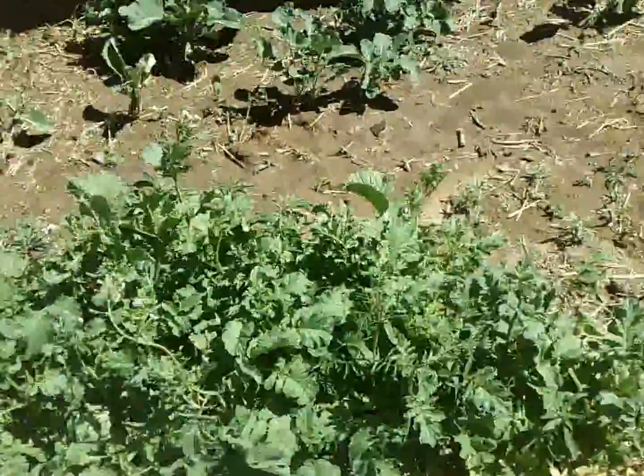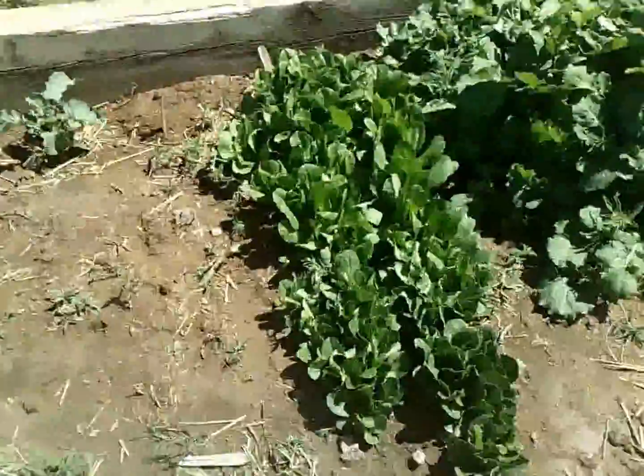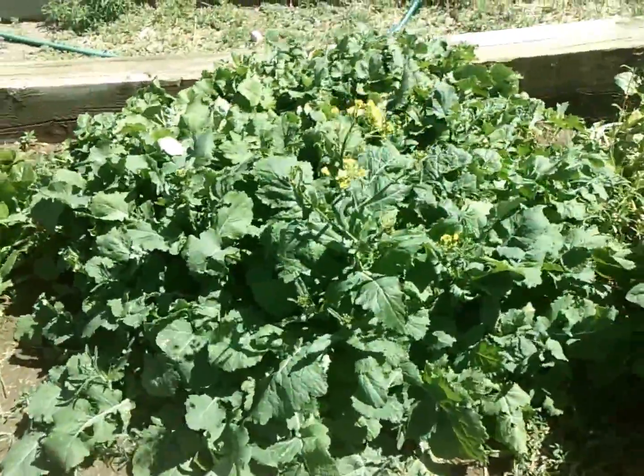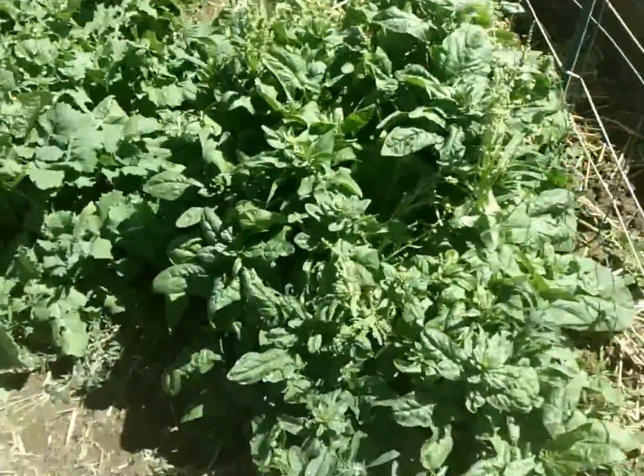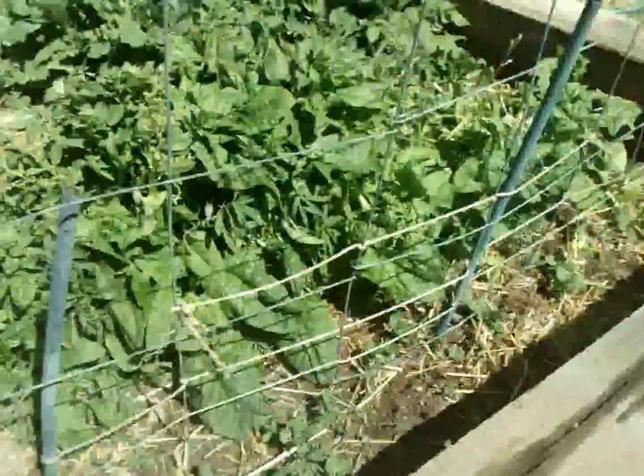These are all radishes and they're actually starting to bloom, so I'm going to start pulling again and then we reseed as we go through the summer — same with our lettuce. That over there is all turnips, and this is spinach, which is also starting to bloom. We actually harvested a bunch already.